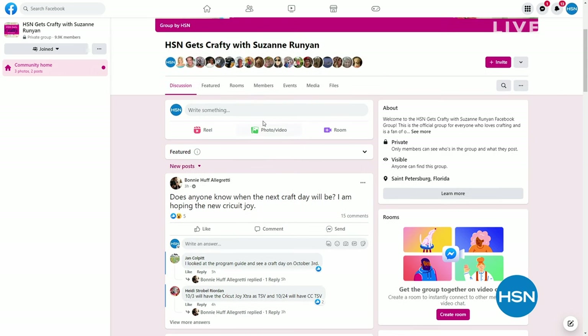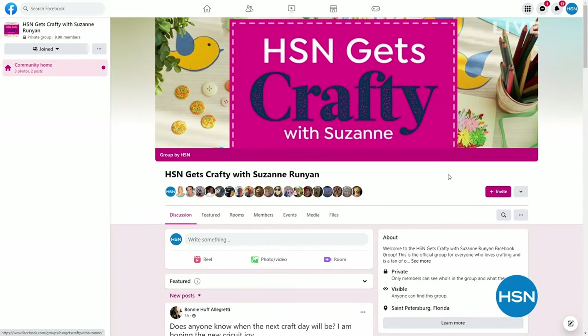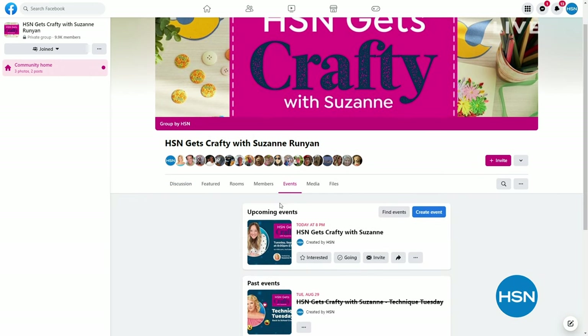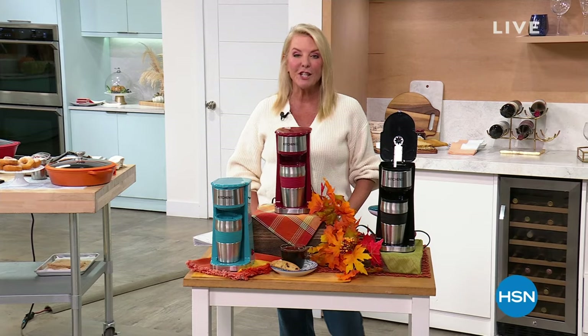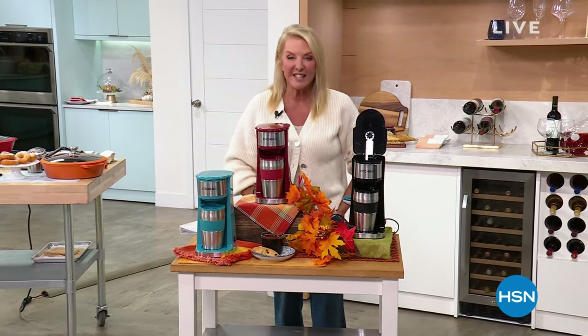Don't forget: HSN Gets Crafty with Suzanne — there's a show tonight at 8 p.m. on Facebook and YouTube Live only. It's all about creativity with items that never air, available exclusively on that show. Please help us get to 10,000 Happy Crafting Cuties group members by joining the Facebook group page. More coming up with Kitchen HQ including everything under $18.